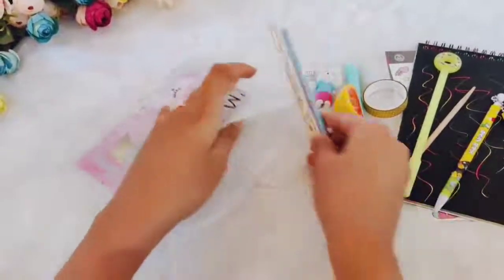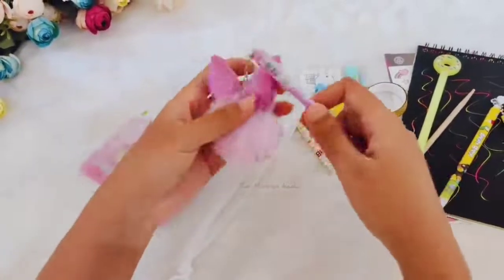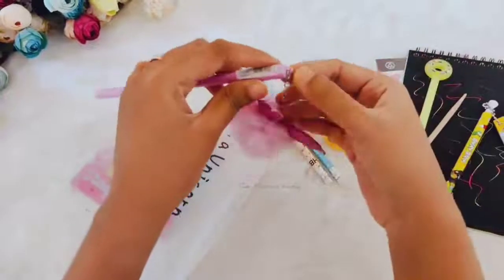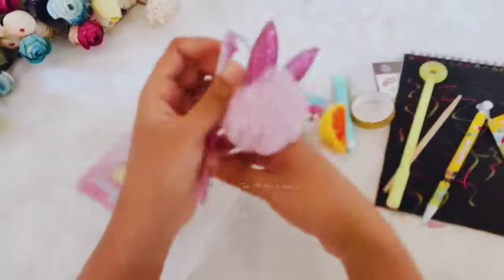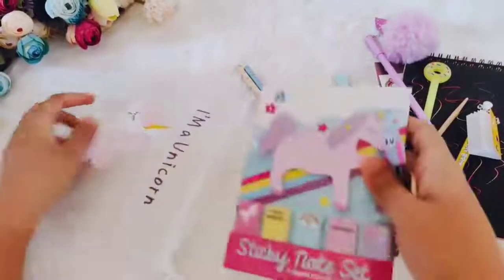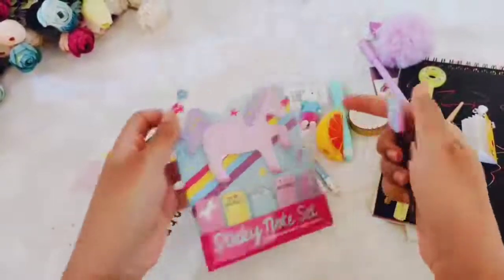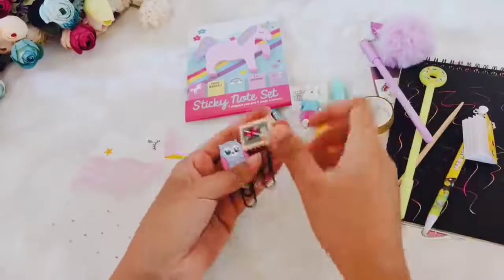Donut pen. Two unicorn pencils. Rabbit fur charm pen — this is actually detachable. You can attach it to your sling bag or backpack or anything you want to carry it on. One sticky note set. And two bookmarks.